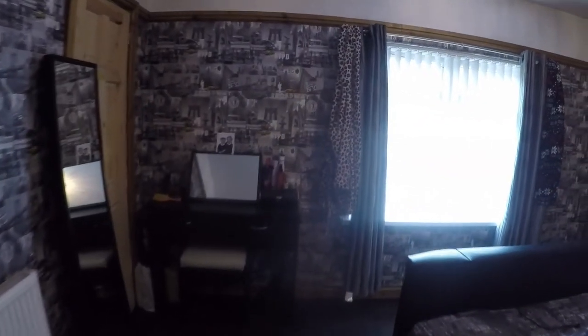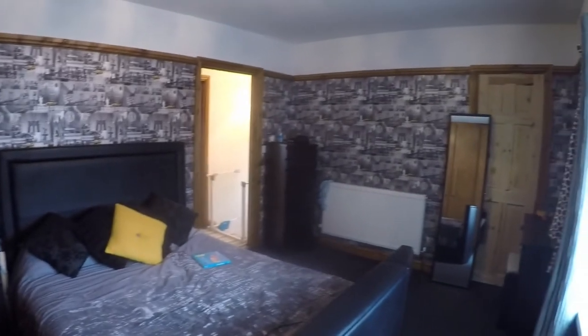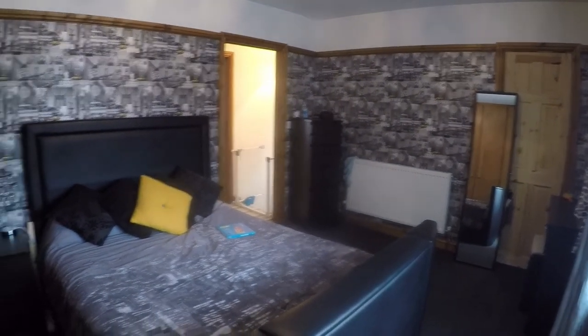Finally we have the master bedroom — a nice big double room with built-in storage all along the far wall. It's a really good sized bedroom and there's another storage cupboard which goes above the stairs as well.